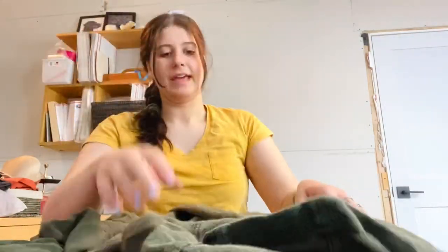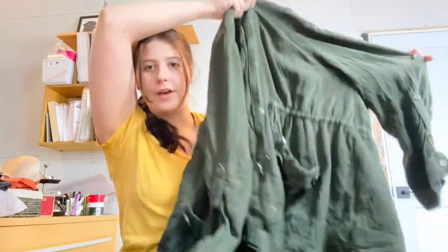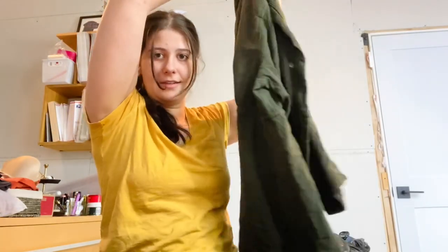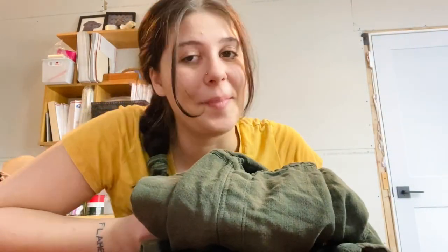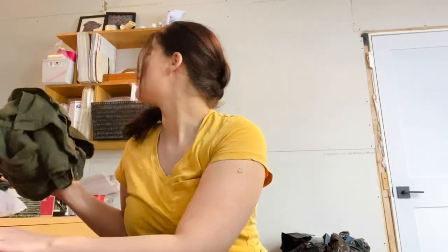The next item is another Torrid piece, size 2X — a really cute anorak-style little jacket with a cinch waist. I actually have this exact style from Torrid in a pink cream color that hasn't sold yet, but I feel like maybe the green is more classic and might sell a little better.